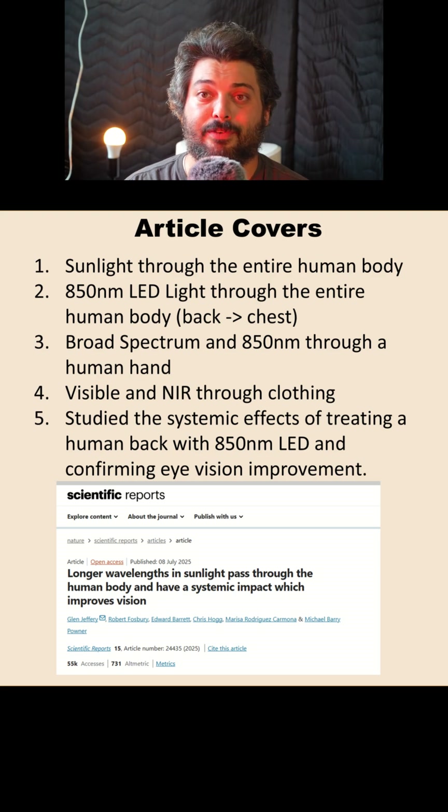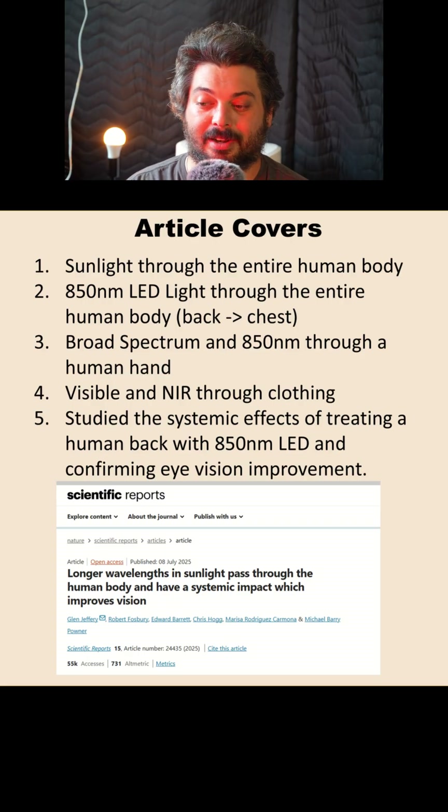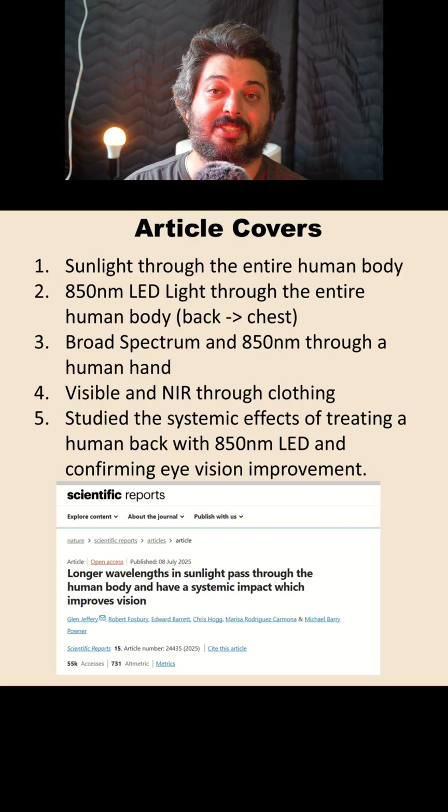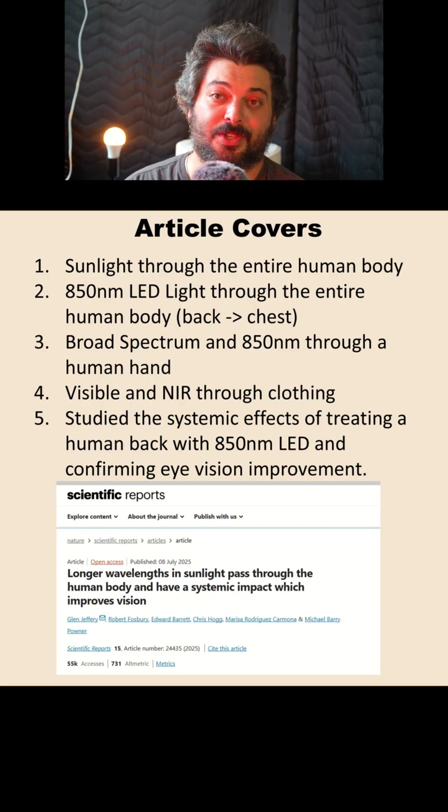This article actually has a lot going on — it studies five different things: sunlight through an entire human body; 850 nanometer LED light through the entire human body; broad spectrum and 850 nanometer light through a human hand; visible and near-infrared light through clothing; and the systemic effect of treating a human back with 850 nanometer LEDs to improve eye health. So this article is actually like five different studies in one.